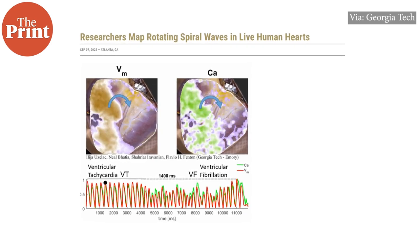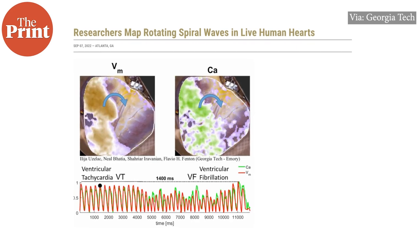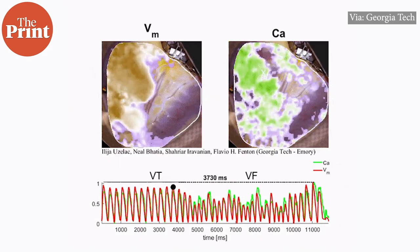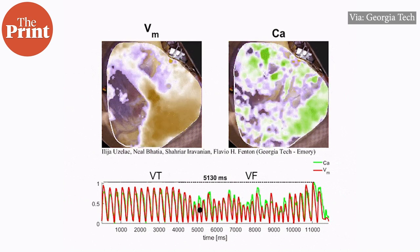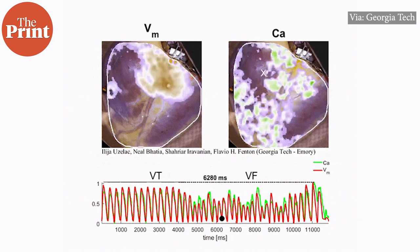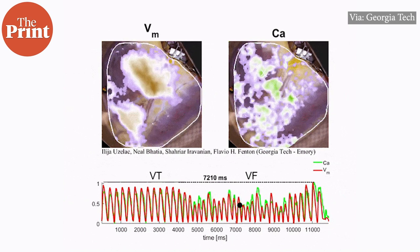The team from Georgia Tech had been studying spiral waves in hearts for more than two decades. Spiral waves are a good candidate for the physics field of non-linear dynamics, where systems that appear to be unpredictable are not actually random. The group has earlier shown that methods can be developed to control and terminate spiral waves to stop fibrillation with little energy.